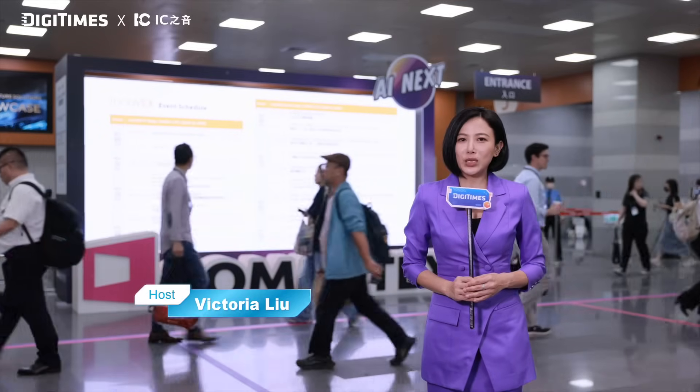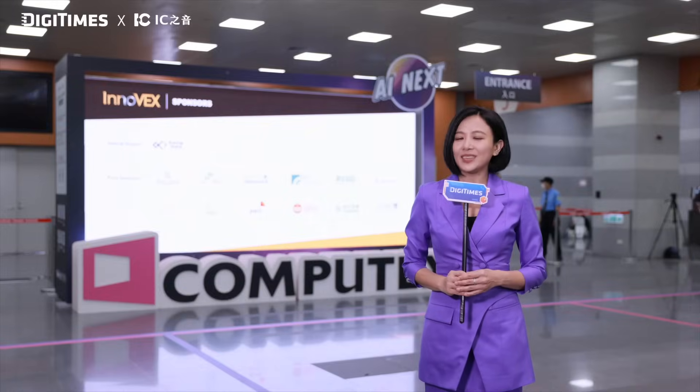That's a wrap-up of Computex 2025. Thank you for joining us. For more information, please stay tuned. This is Victoria — until then, goodbye.